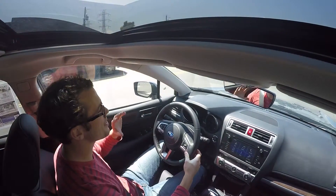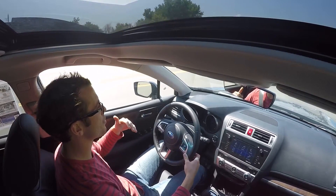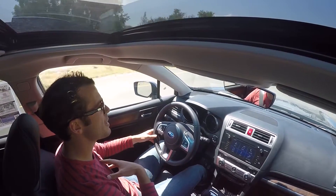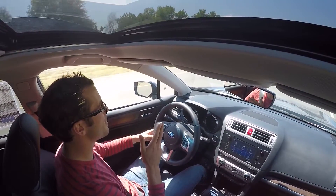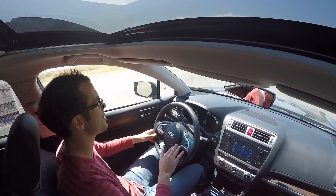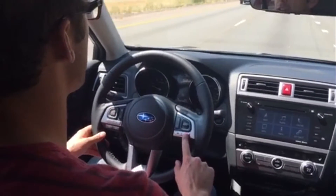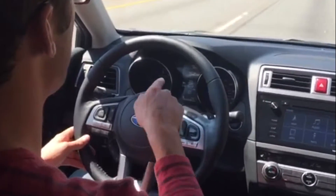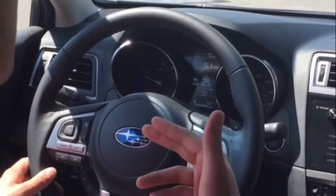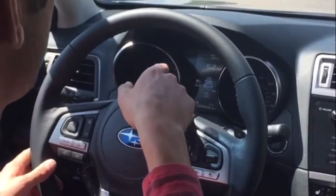We're inside the 2017 Subaru Outback here, and we're going to test out adaptive cruise control. What adaptive cruise control does is it's going to take into consideration my speed, the speed of the vehicle in front of me, and also the distance between us. It's actually going to give us control to adjust that distance. Over here on the right I have my regular cruise control buttons. I'm going to push cruise control and that's going to bring up this little screen, which shows my car and a number of bars indicating distance.